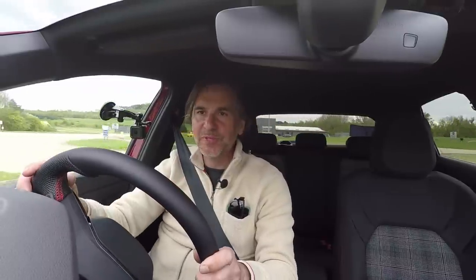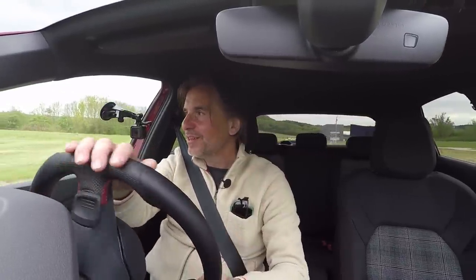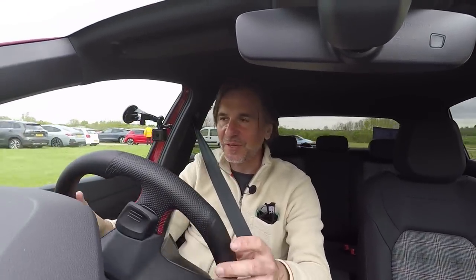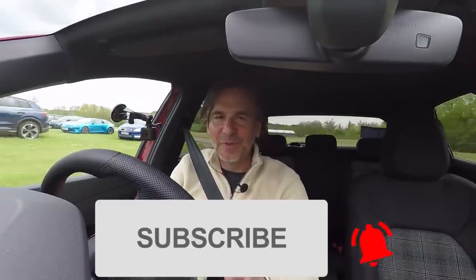Anyway guys, thanks so much for watching this Volkswizard video. If you've enjoyed it please give it a thumbs up, please do comment, share, and subscribe, and I'll see you for the next one very soon.